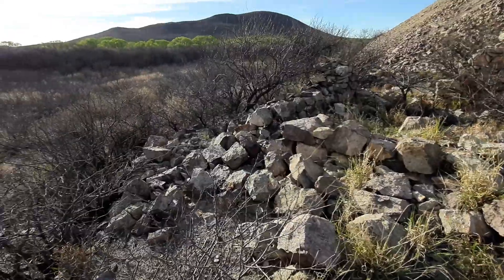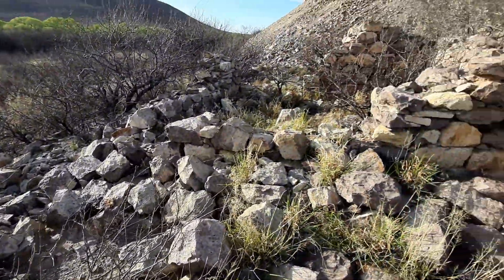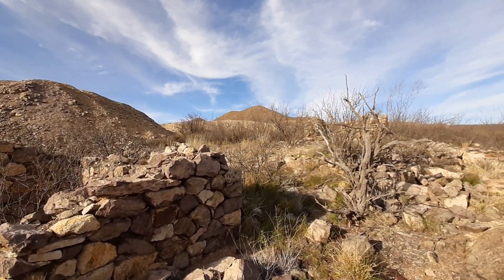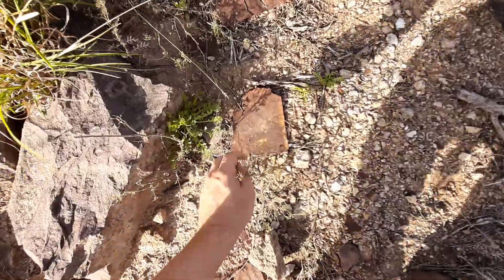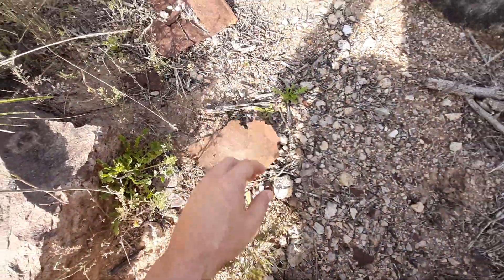Here we go. The 1880s — they were mining up in here. All this old garbage is from back then, it's everywhere.